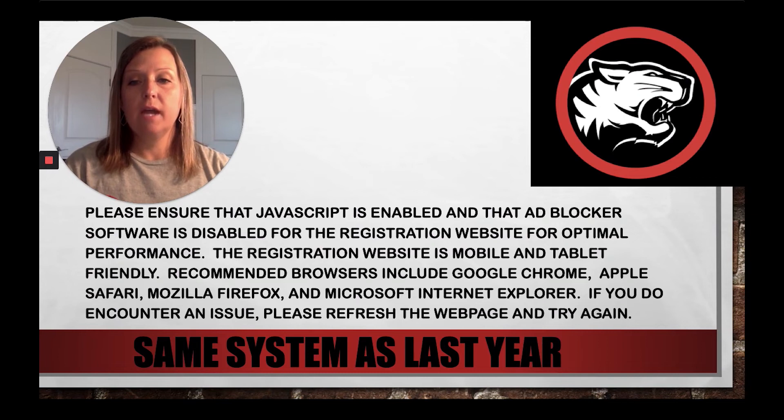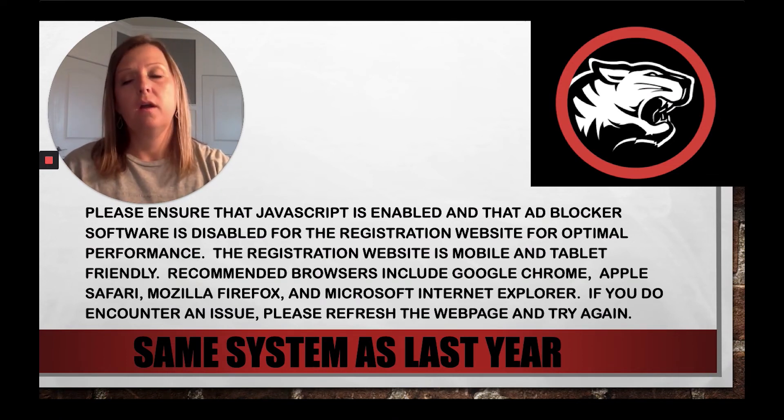If you encounter any issues, just refresh your webpage and try again. Because we don't know what network you'll be accessing the website from, most will not have an issue, but we want to make sure that you go through before April 23rd at noon and confirm that you're not getting blocked from the website.